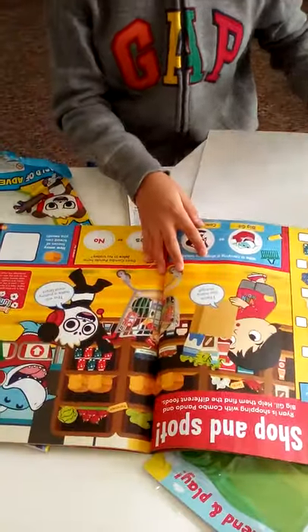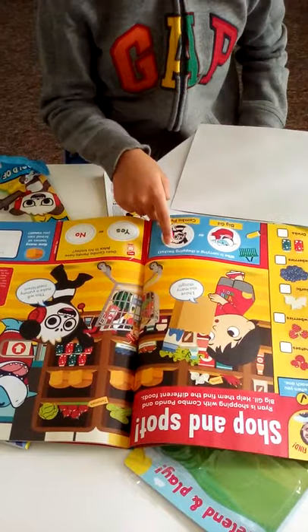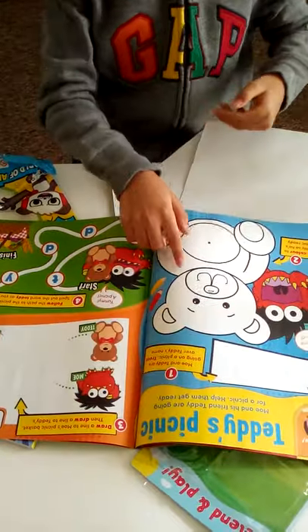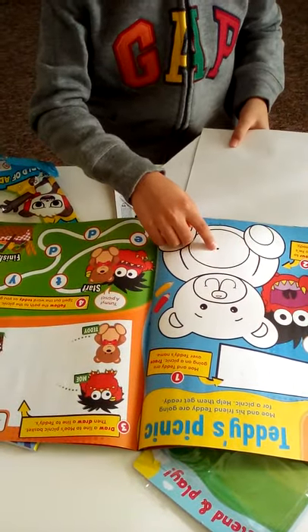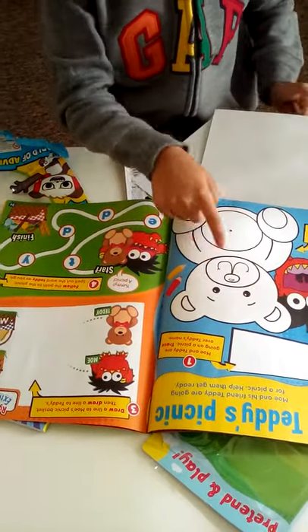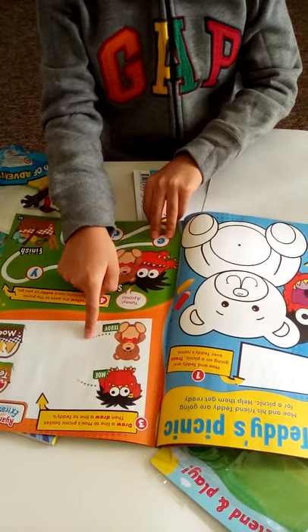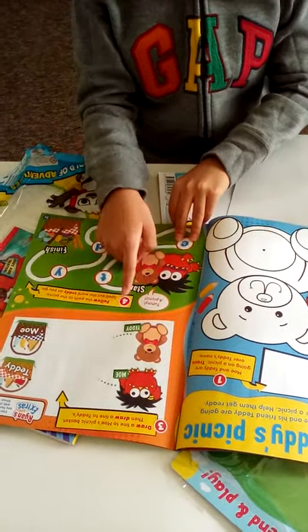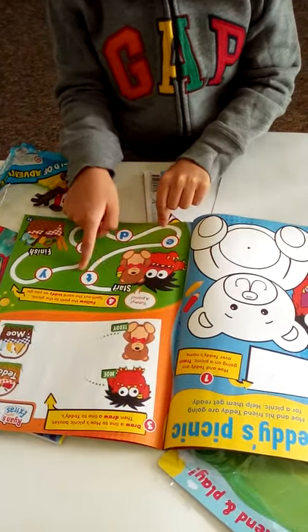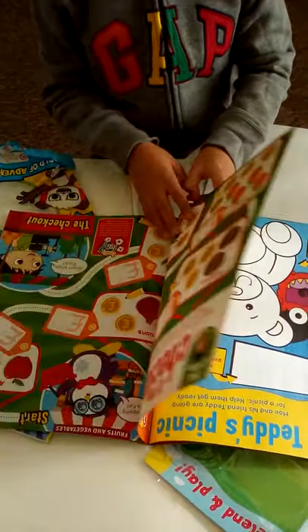We have Shop and Spot, where you tick the items you see. There are also puzzles and numbers. Then there's a coloring of Mo's teddy bear picnic, where you can trace, and a couple of puzzles like which basket belongs to Mo - there's even a little maze to find all the letters and get to the correct basket.